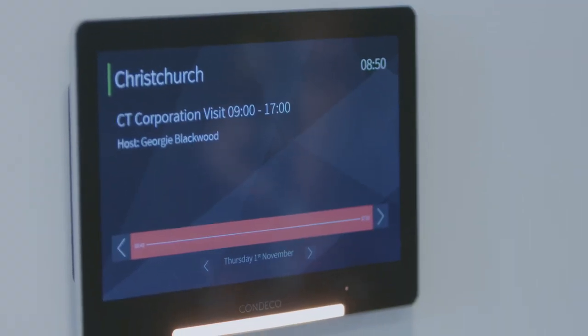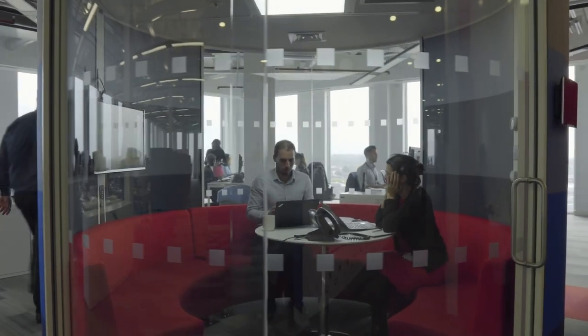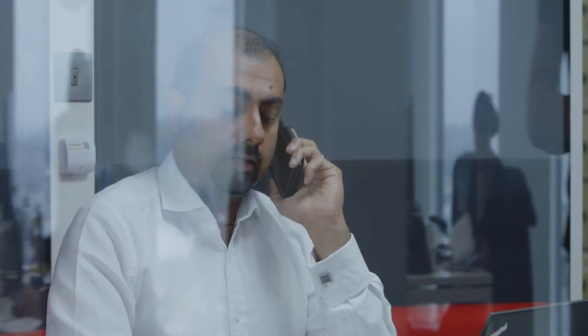The technology behind the meeting rooms is very important. The meeting rooms are booked using a booking system. When you turn up to the meeting room, you have to confirm that you're there, and if you're not there within 10 minutes of the scheduled start, the room will clear. So that stops a lot of empty booked meeting rooms.